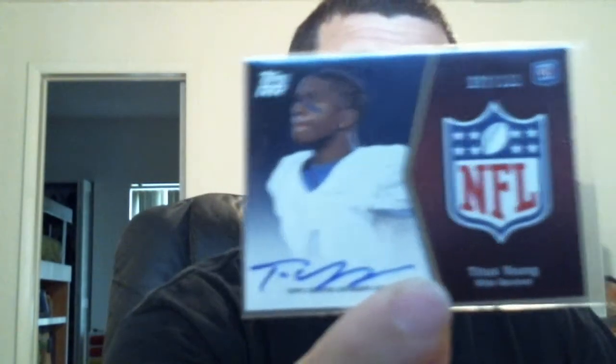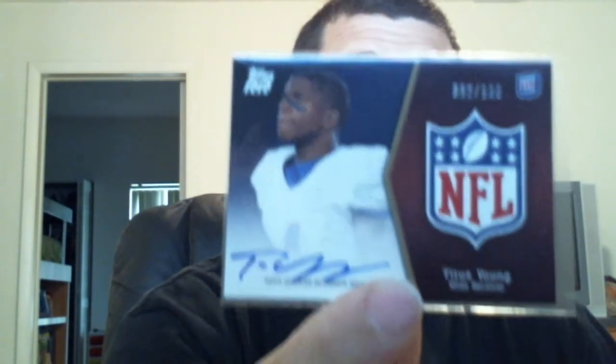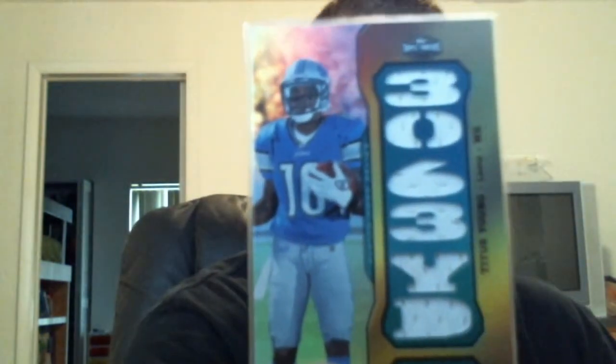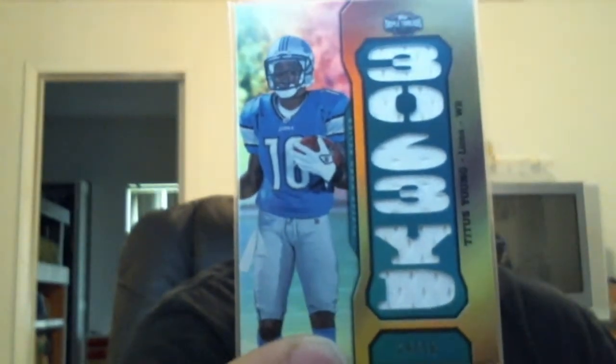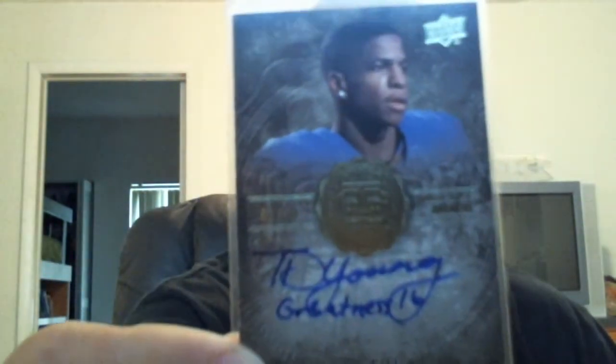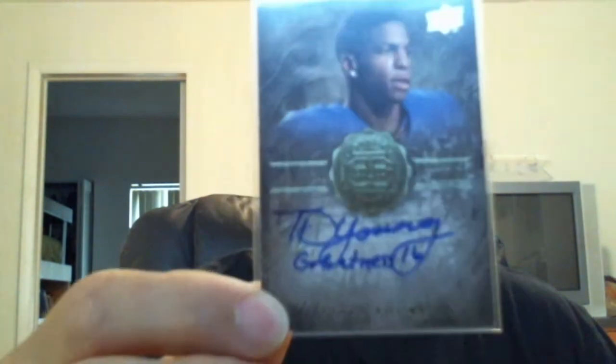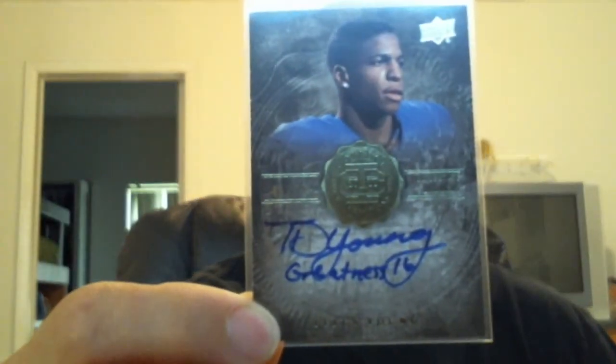I'll start out with the Titus Young. This one is numbered out of a hundred, it's from Topps Rising Rookies — he's not in his Lions uniform, so that's all right. Titus Young from Contenders, nice triple threads jersey, 3,063 yards. And then this one I was super happy to get before I found out he got kicked off the team. This is from Upper Deck College, one of those numbered inscribed cards — T.D. Young Greatness 16. Unfortunately, dude, you ain't that great. And it's 81 of 99. That must have been the card that made him think he was as good as Calvin Johnson.